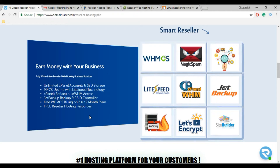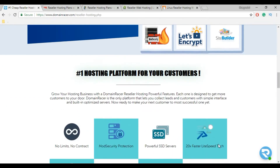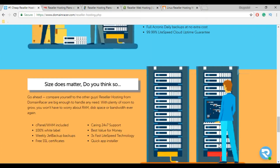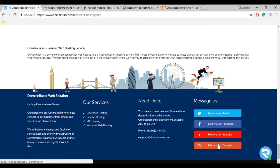They also provide unlimited free SSL certificates, free website migration, and 100% white label service. They are reachable 24x7 via chat support, email, and phone call support. DomainRacer also resells domains. To set up your reseller hosting business, DomainRacer provides a smart ebook reseller guide and video tutorials on their YouTube channel.